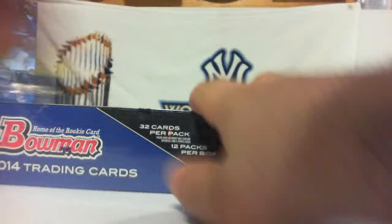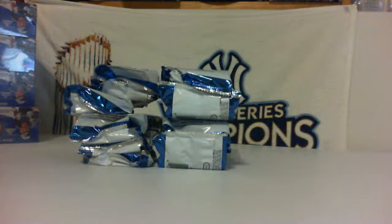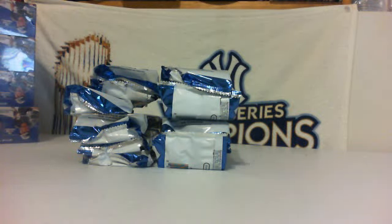This is my first opening of my own jumbo, so hopefully it's a nice one. There are three autographs in the jumbos and a lot more color in the jumbos. If you see the redemption paper, that's probably a good thing from what I understand.